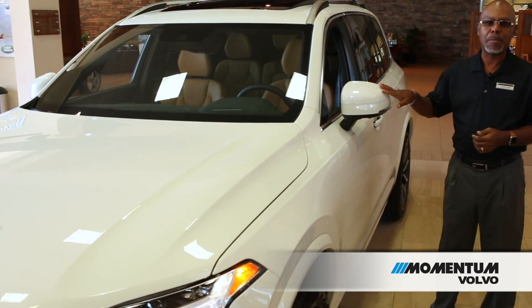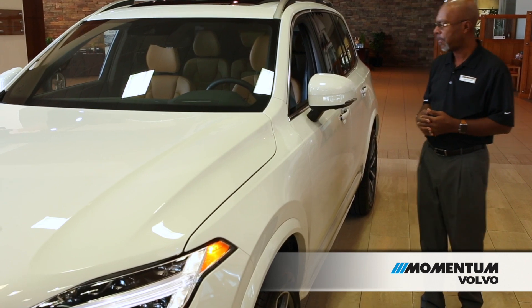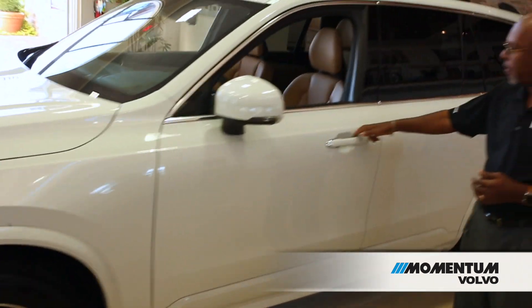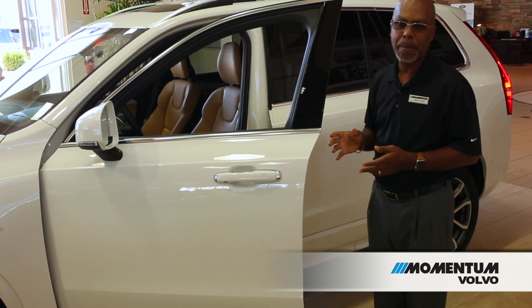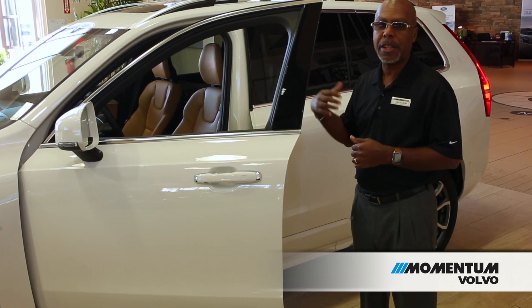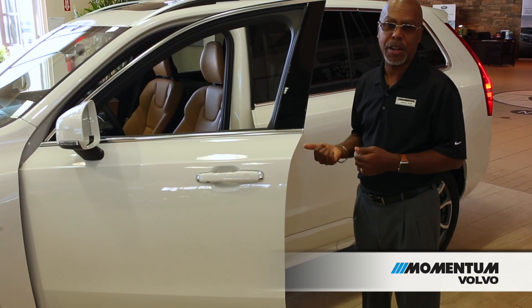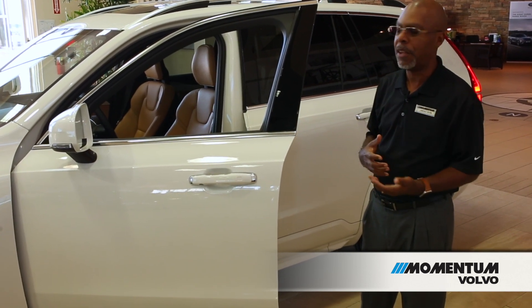We also have our famous blind spot information system, which is now standard on the 2018 model. Keyless entry and keyless start is also included on every vehicle, as well as the Volvo mobile app. You get a subscription to the mobile app, which lets you remote start your vehicle, lock and unlock the doors, open the hatch, and remote start your car from anywhere you happen to be, as long as you have a cell signal.